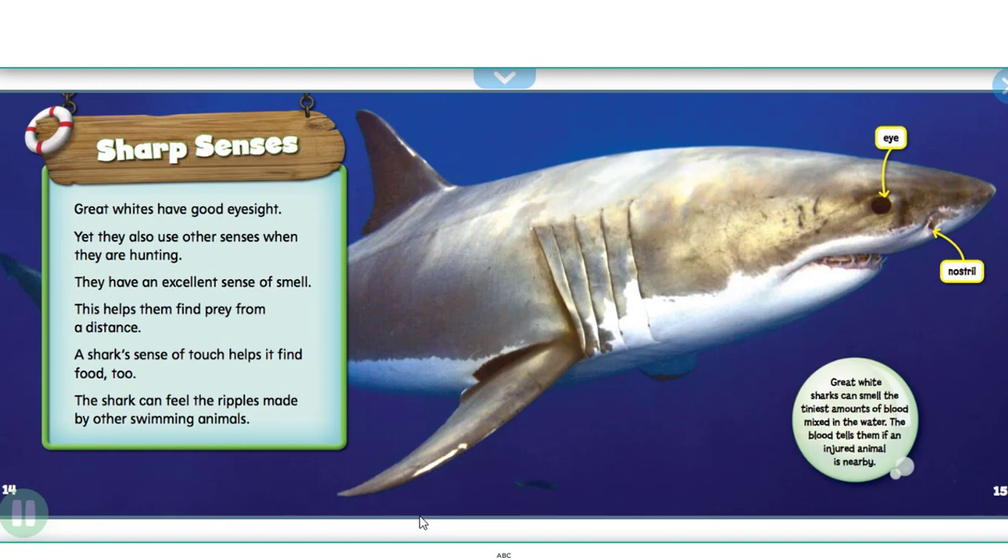Great whites have good eyesight, yet they also use other senses when they are hunting. They have an excellent sense of smell, which helps them find prey from a distance. A shark's sense of touch helps it find food too — the shark can feel the ripples made by other swimming animals. Great white sharks can smell the tiniest amounts of blood mixed in the water, which tells them if an injured animal is nearby.